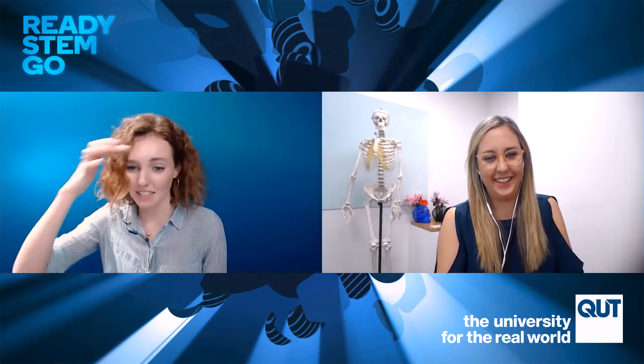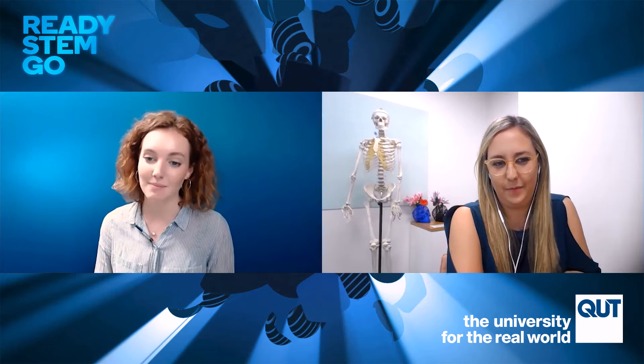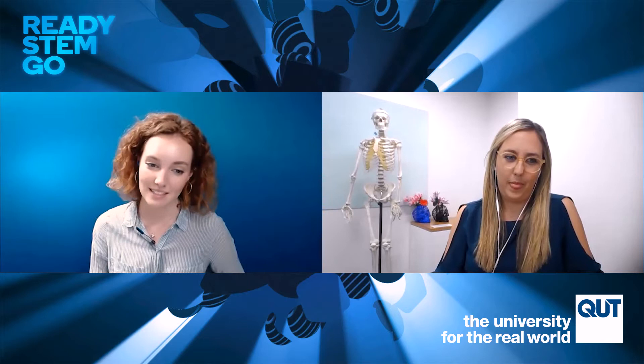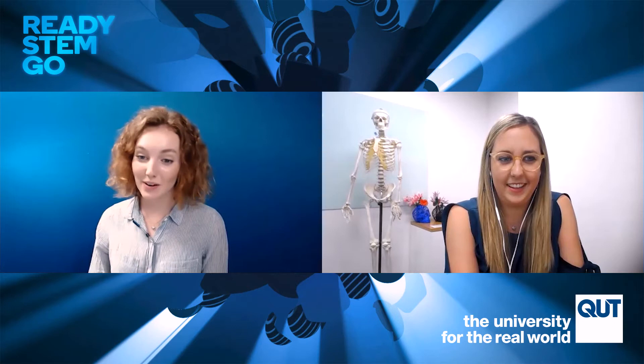Naomi was also the QUT Student Leader of the Year last year, which is pretty impressive. I am a medical engineering and robotics student in my fourth year at QUT. I've actually had the privilege of speaking to Naomi a few times over the past few years, and I'm really excited because every time I get to speak to Naomi I'm even more excited about the importance of collaboration in scientific research and how she has surrounded herself with a diverse and supportive community.